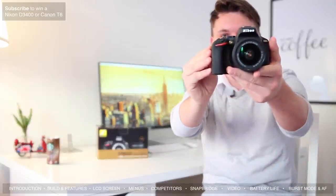Hey, what's up everyone, my name is Chris Winter and in this video I'm going to do an in-depth review of the brand new Nikon D5600 and see if it's the right camera for you.